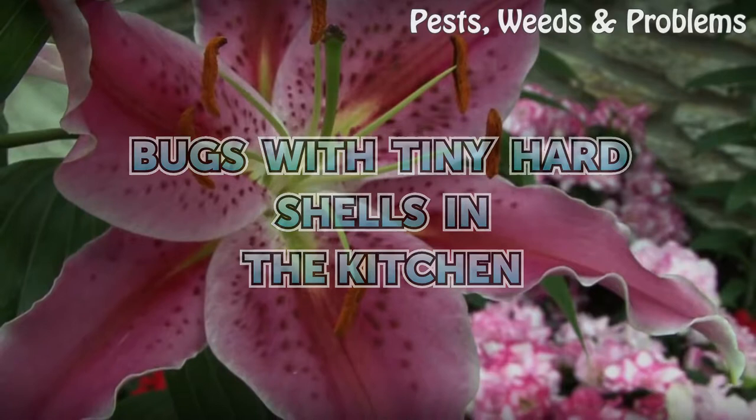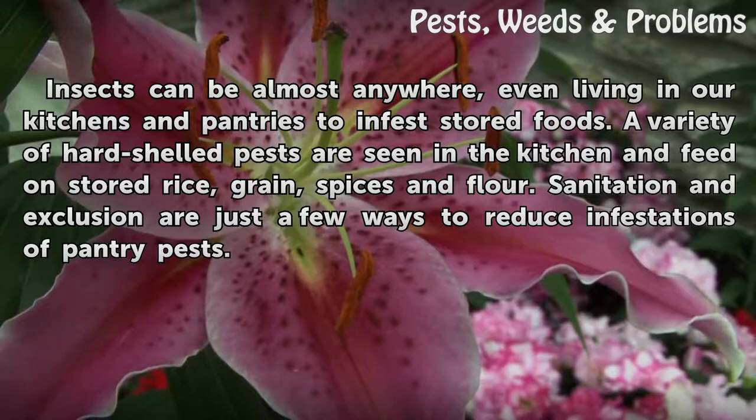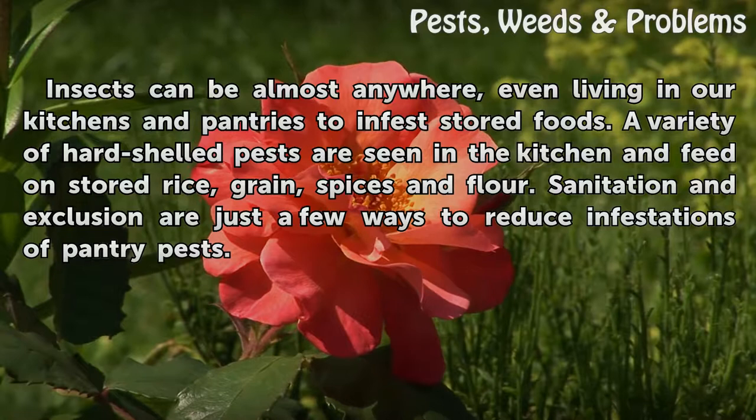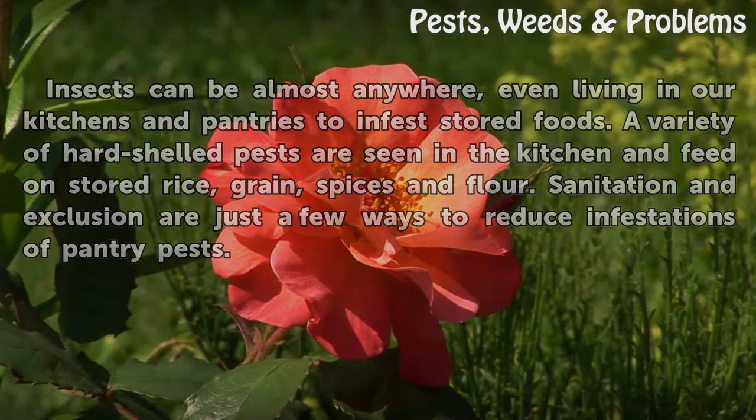Bugs with tiny hard shells in the kitchen. Insects can be almost anywhere, even living in our kitchens and pantries to infest stored foods. A variety of hard-shelled pests are seen in the kitchen and feed on stored rice, grain, spices and flour. Sanitation and exclusion are just a few ways to reduce infestations of pantry pests.